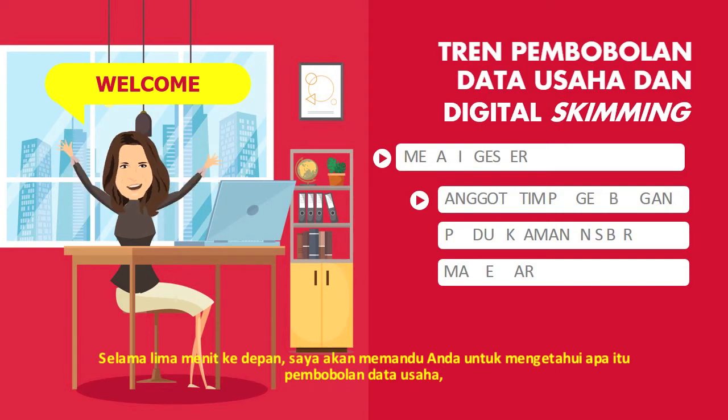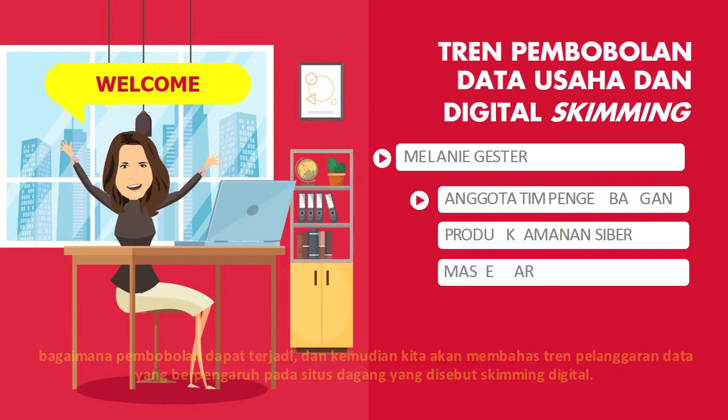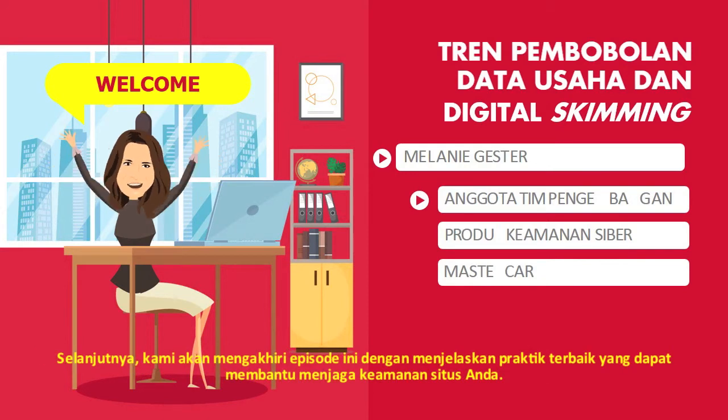Over the next five minutes, I'm going to walk you through what a merchant data breach is, how it happens, and then focus specifically on a data breach trend impacting online merchant websites called digital skimming. We will end this episode with best practices that can help keep your website safe.